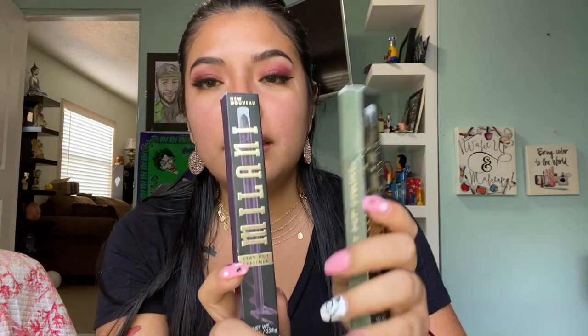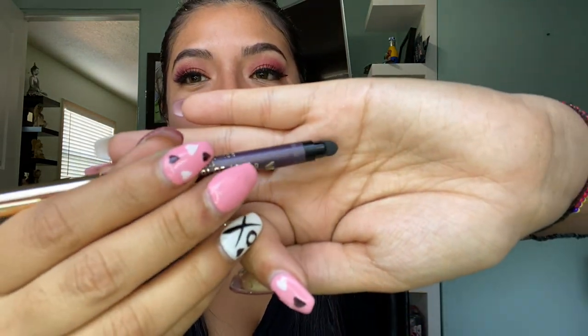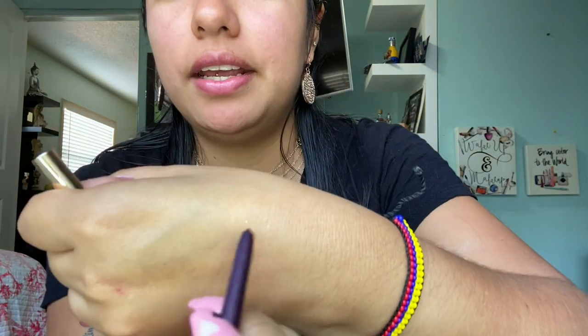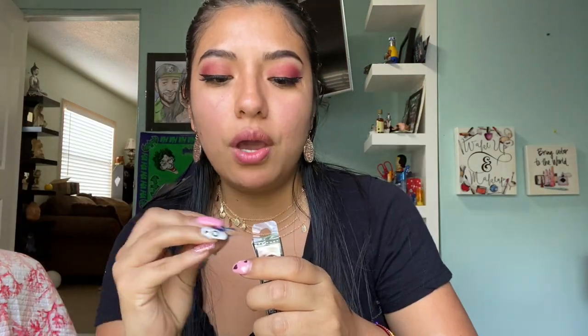I also got two eyeliners from Milani. I got a purple one and a green one. The purple one is shade 3, Duchess — look what it comes with, a little blending tool. The green one is shade 5, Most Boss — the green one looks beautiful. Next I have this NYX Ultimate Shadow Palette and to be honest I've worked with this before — I did a look on a friend of mine so I know this palette is very nice.